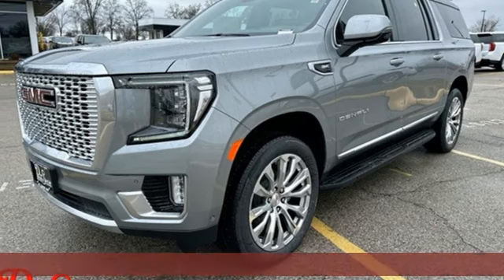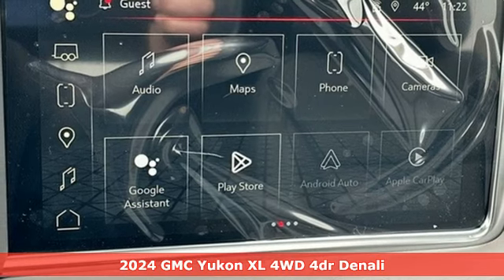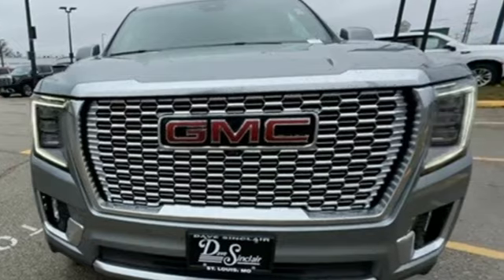It's a new 2024 GMC Yukon XL. GMC, it's not just a vehicle, it's a professional-grade tool. It's equipped for all your driving needs and wants.